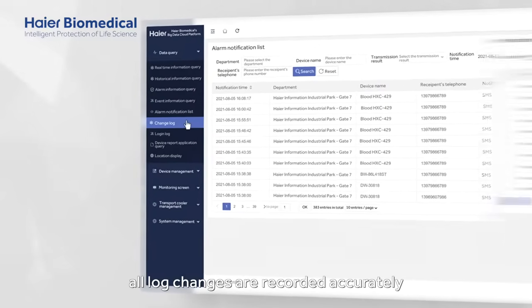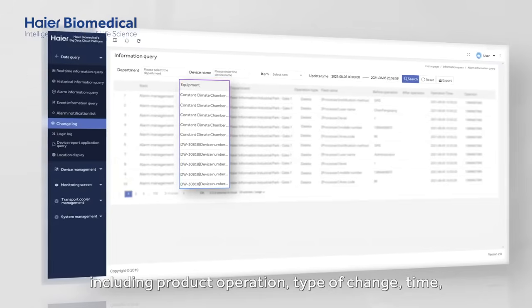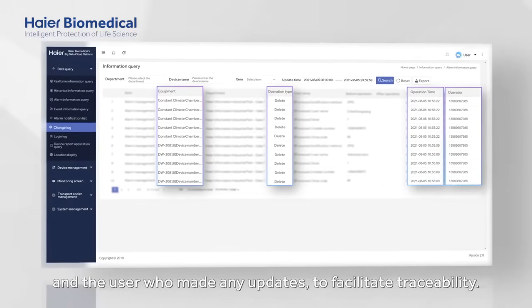Additionally, all log changes are recorded accurately if any changes are made to the devices, including product operation, type of change, time and the user who made any updates, to facilitate traceability.